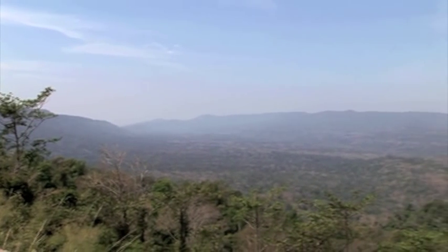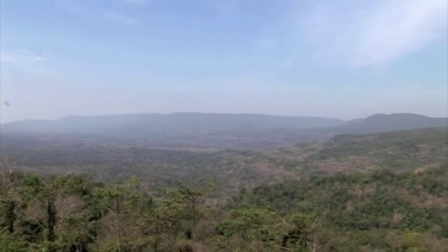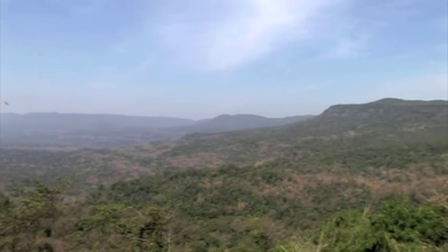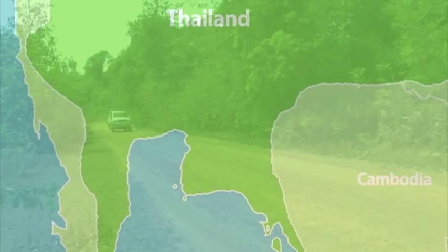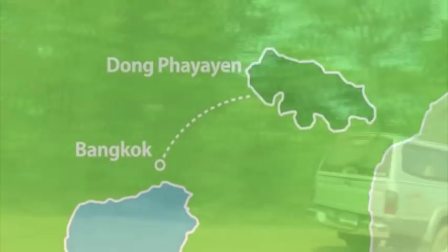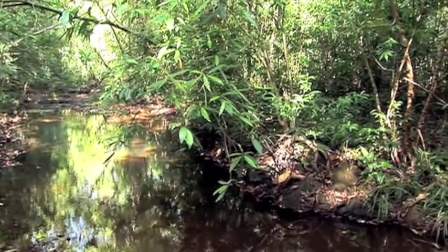This is Khao Yai National Park. Founded in 1962, it was Thailand's first ever national park and covers nearly 2,200 square kilometers, making it the second largest in the country. Only three hours from Bangkok by car, it attracts over 700,000 visitors a year and was made a World Heritage Site in 2005.